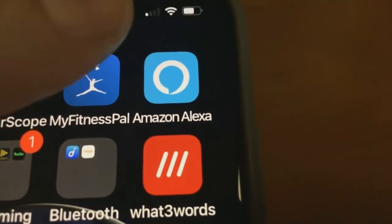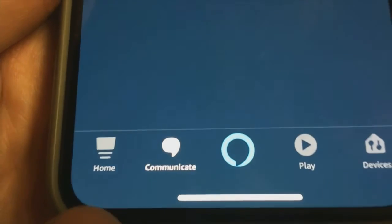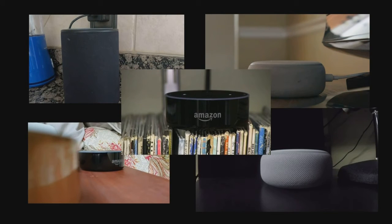You can also drop in using the Alexa app on a smartphone by tapping the Communicate icon at the bottom of the screen. I have Echo devices in the kitchen, den, TV room, bedroom, and office. I can make announcements on all of them simultaneously.